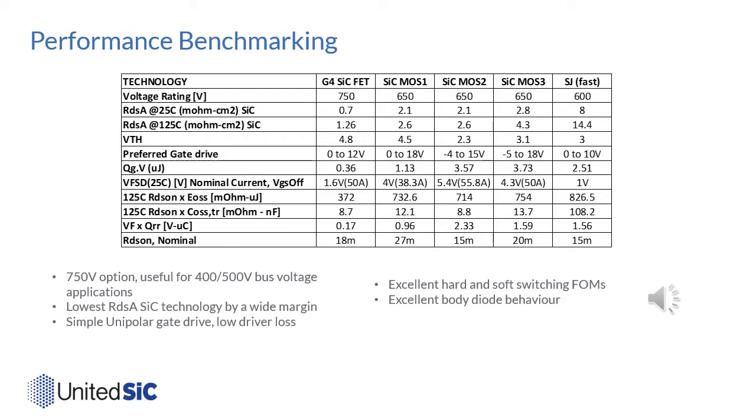Here is a benchmarking table of the Gen4 silicon carbide FET technology at 750 volts versus several silicon carbide MOSFET suppliers and the best-in-class fast super junction technology at 600 volts. The first two rows show RDSA at 25°C and 125°C. Whether measured at 25°C or 125°C, the RDSA of this 750 volt technology is by far superior to all competing technologies. This means chips required for a given RDS(on) are smaller with Gen4 SIGFET technology, and this difference becomes quite large when compared to super junction MOSFETs. The threshold voltage is designed to be nearly 5 volts — quite a lot higher than most silicon carbide MOSFETs, somewhat higher than super junction FETs, and more in line with silicon IGBTs.